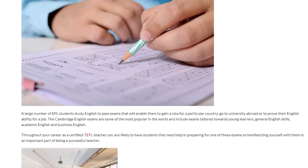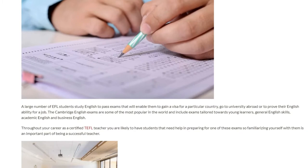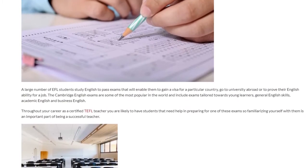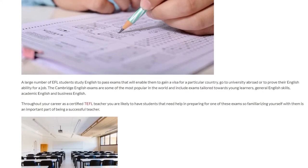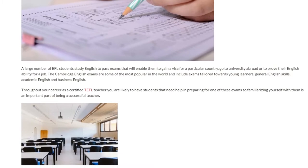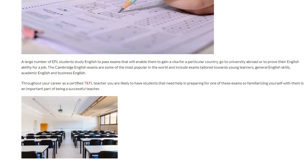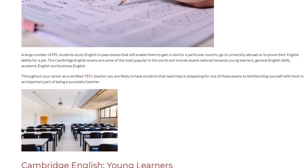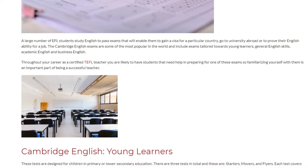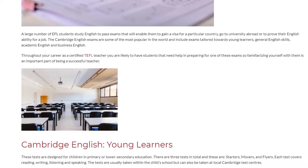The Cambridge English exams are some of the most popular in the world and include exams tailored towards young learners, general English skills, academic English, and business English. Throughout your career as a certified TEFL teacher you are likely to have students that need help preparing for one of these exams, so familiarizing yourself with them is an important part of being a successful teacher.